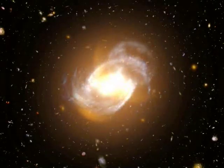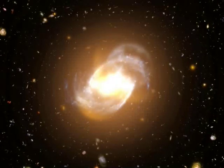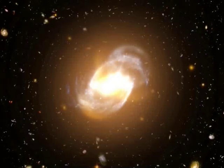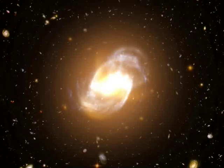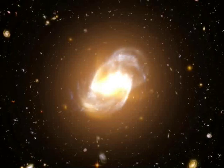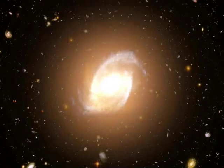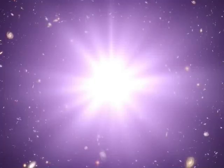A face-on galaxy means we are looking almost straight down the jets. The intensely bright but relatively small accretion disk completely outshines the dimmer galaxy, and all we see is a star-like point. This type of galaxy is called a quasar. If the jets are aimed precisely at us, super high-energy gamma rays in the jets can be detected. In this extreme case, we call the galaxy a blazar.